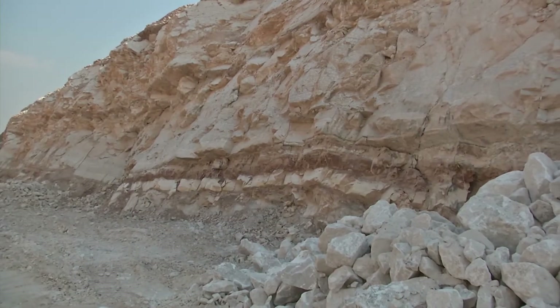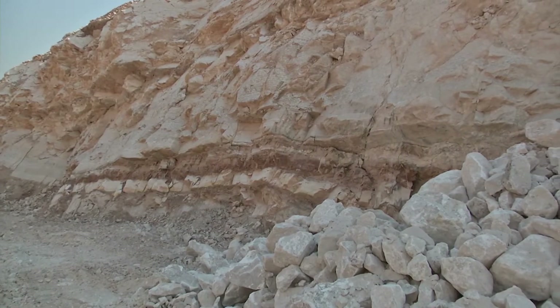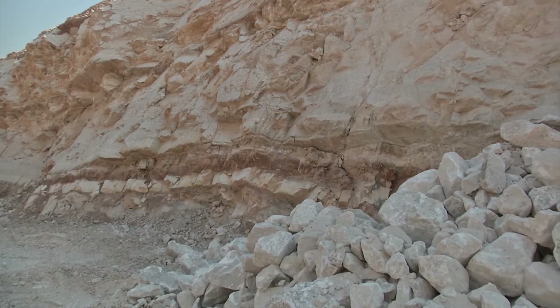The benefits of gypsum versus fertilizer: gypsum will recondition your soil, it helps flocculate the soil to let water get down into the soil, it reduces high salt content by replacing it with calcium, and it also replaces the sulfur inside the soil that is not as prevalent these days because of the use of ultra-low sulfur diesels.